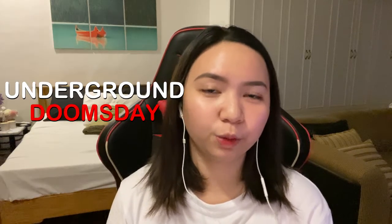Hi guys! Welcome back to another vlog with me, and today we're going to tour my underground doomsday bunker.